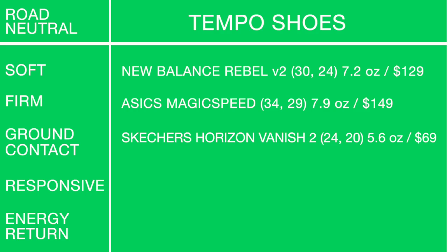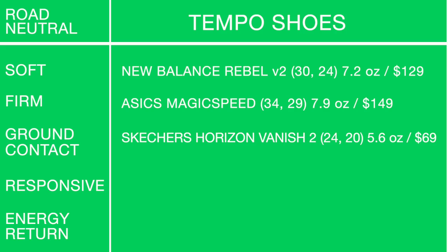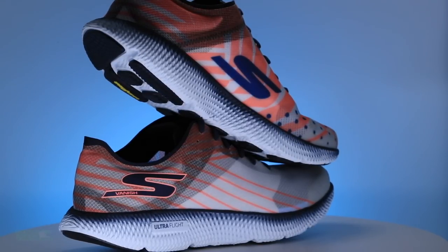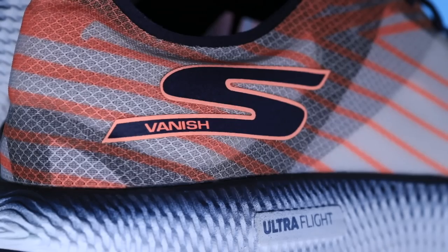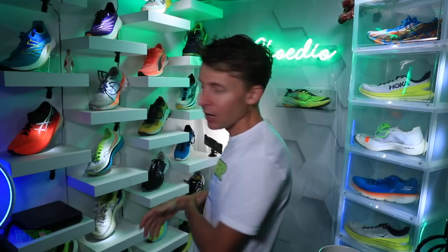For ground contact in the tempo category: the Skechers Horizon Vanish 2. You've got to have very strong feet and strong ankles for this one — it feels like a slipper, meaning there's almost no support. But it's coming in at 5.6 ounces. If you have very strong feet and ankles and want to get up on your toes for a tempo run, consider the Skechers Horizon Vanish 2.